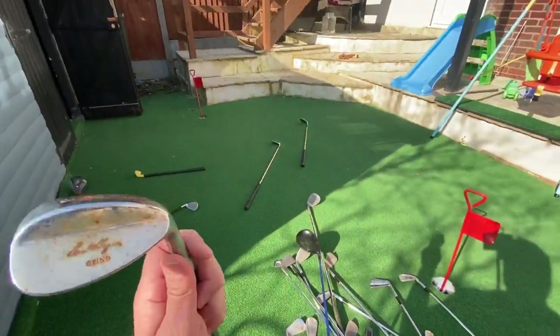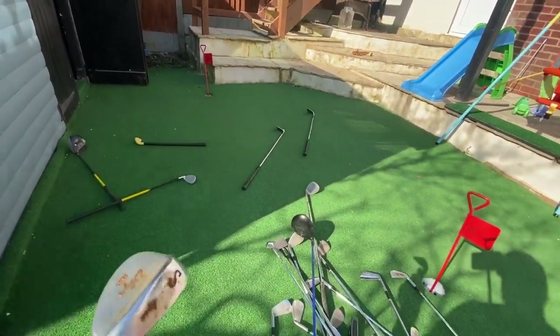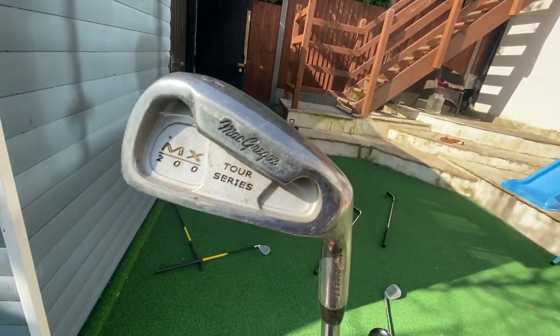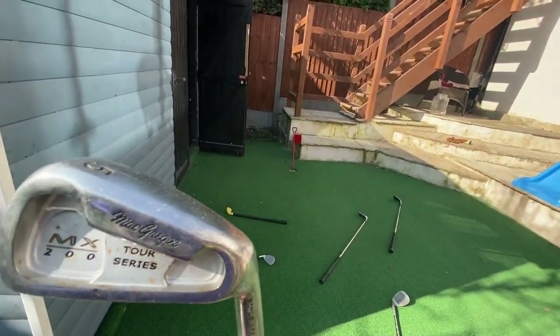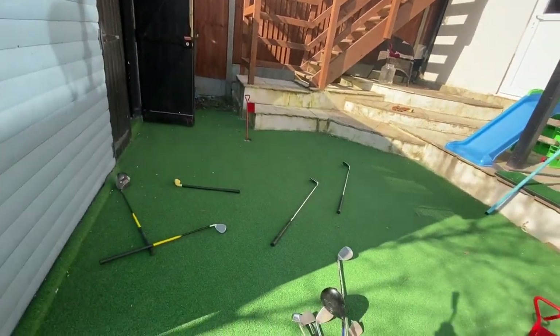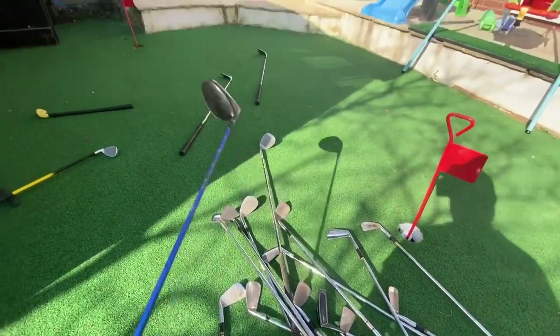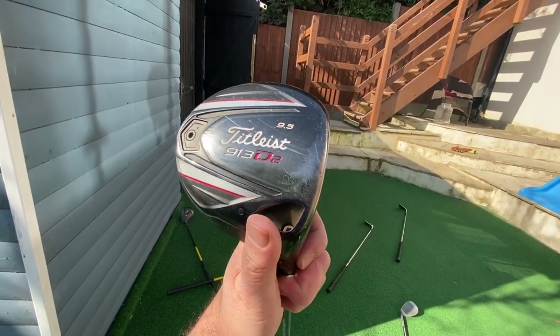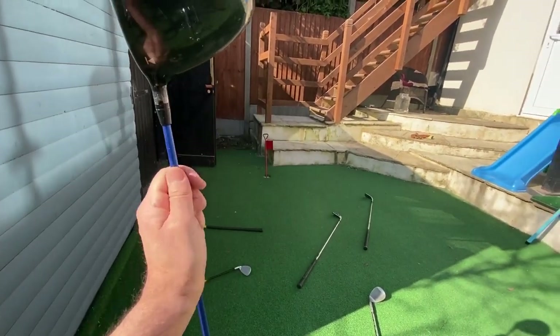What have we got here? Another Ben Hogan wedge. A MacGregor Tor Series MX200 - don't know where I got that one, someone must have given it to me. And this Titleist 913 D2 - I think it's about five years old. Still use it now and again.